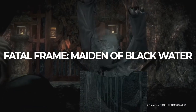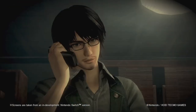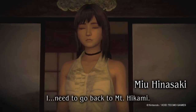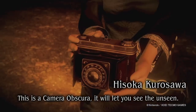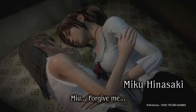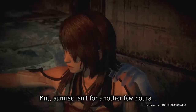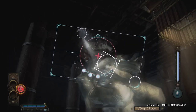Fatal Frame: Maiden of Black Water was a re-release from the Wii U generation in 2014, dropping to celebrate the 20th anniversary of Fatal Frame as a series. The story revolves around Mount Akami — once a spiritual place, now a place of curious happenings and all-out terror. The gameplay revolves around a camera that can banish the ghosts that appear around you, and you'll take on the role of multiple characters covering unusual circumstances. It has its moments of creepiness and is a good one for fans of that morphing 90s style of horror.